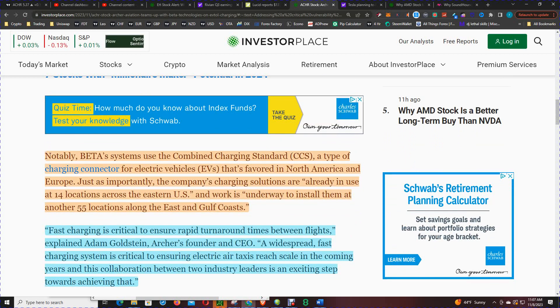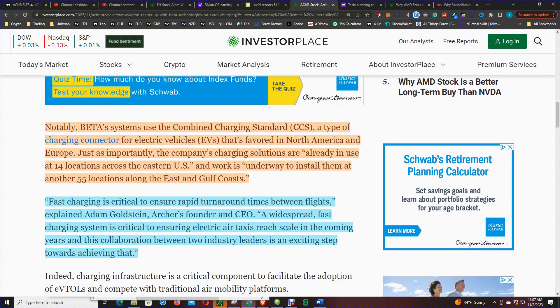Notably, Beta systems use the combined charging standard, a type of charging connector for EVs favored in North America and Europe. Just as importantly, the company's charging solutions are already in use at 14 locations across the eastern U.S., and work is underway to install them at another 55 locations along the eastern Gulf Coast.